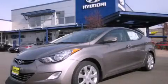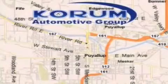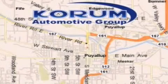Please call us today for more information on this great vehicle. Coram Automotive Group is located at the corner of River Road and Meridian in Puyallup. Coram has been serving our customers since 1956.